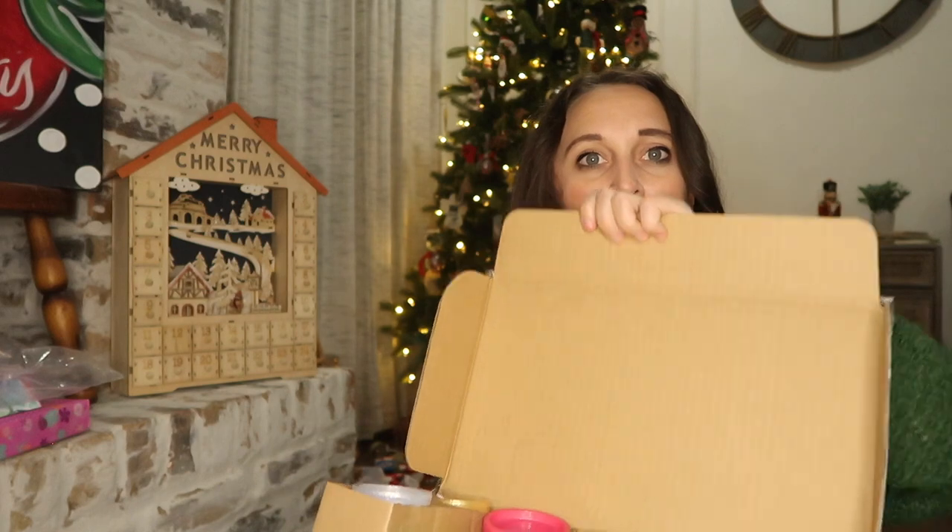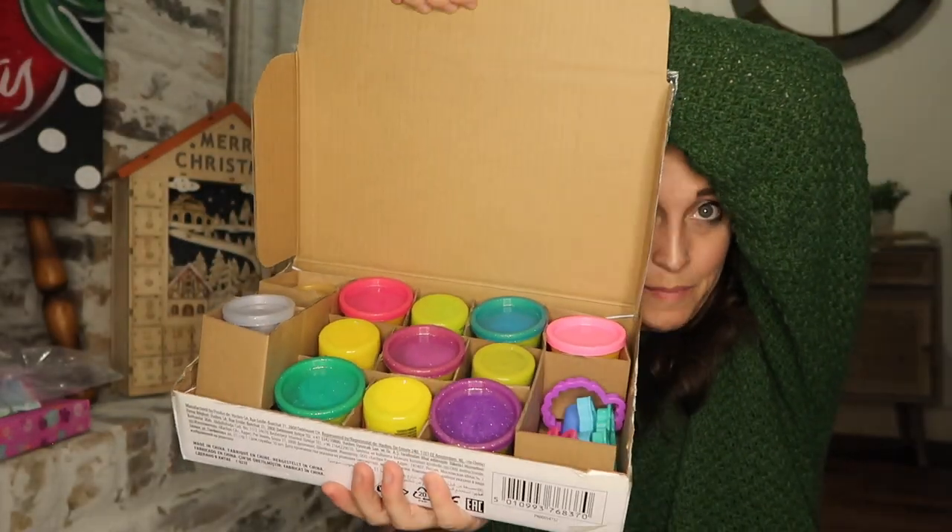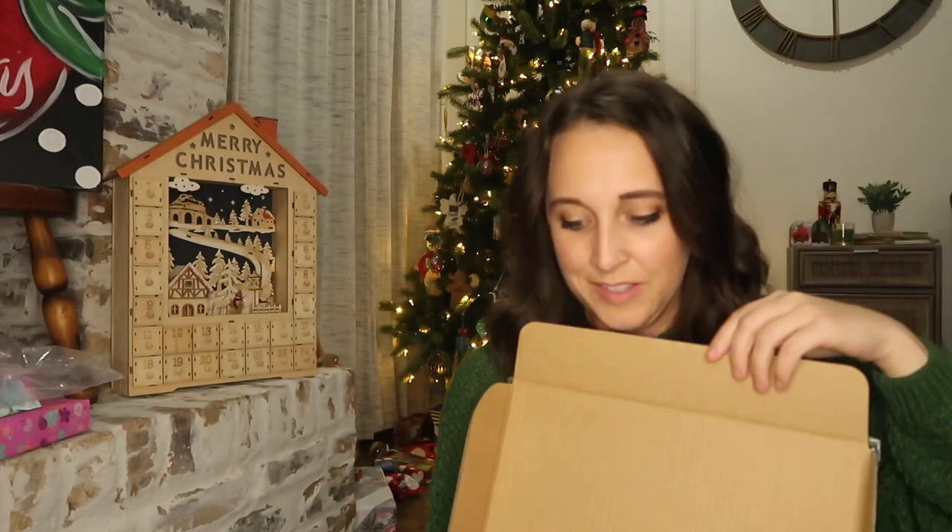Another thing we got for her is a Play-Doh kit. This girl loves to make Play-Doh and pretend to cook, so we definitely needed more. It's a unicorn set with a bunch of glittery Play-Doh, which she will love. It was a Black Friday find and definitely on sale.